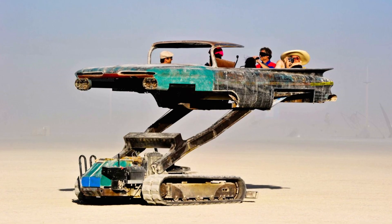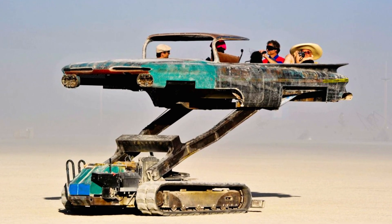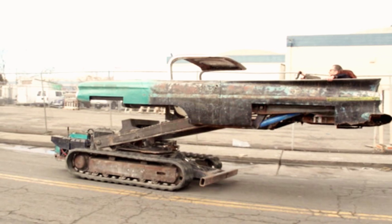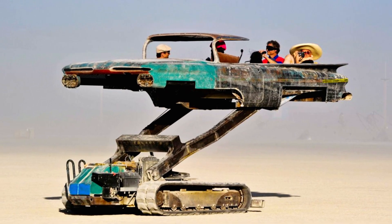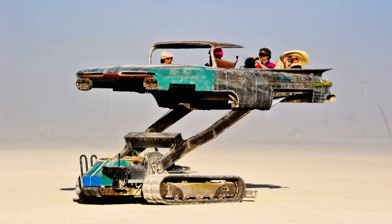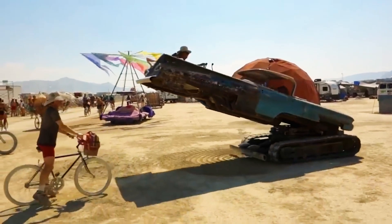This three-ton marvel glides along like an amusement park ride and boasts impressive eco-credentials, featuring an electric engine that replaced its original diesel motor. Notably, Maria del Camino made a memorable appearance at Burning Man in 2018, perfectly aligning with the I, Robot theme of the event.